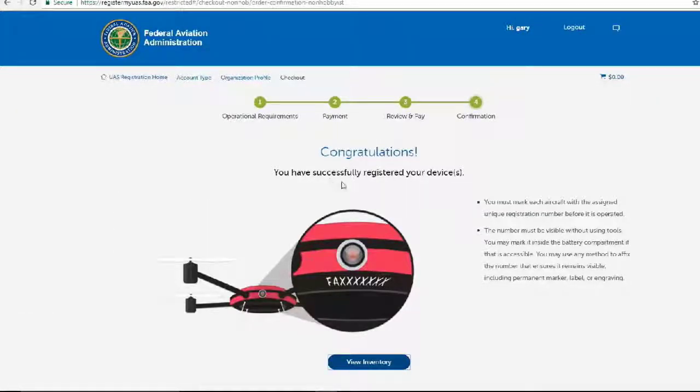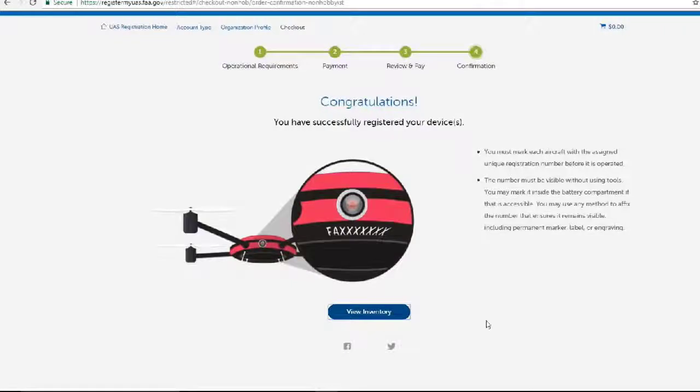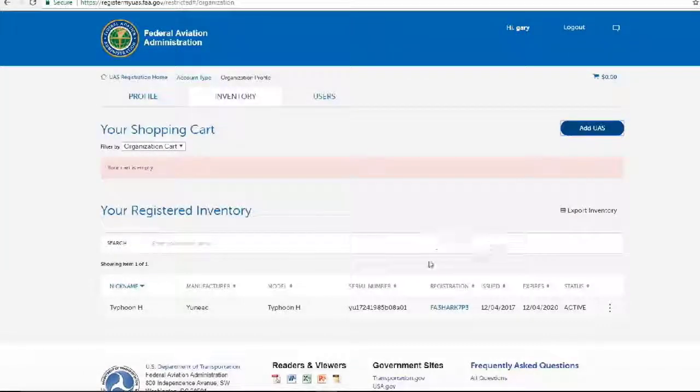Congratulations — you have successfully registered your device. You must mark each aircraft with the assigned unique registration number before it is operated. The number must be visible without using tools. You may mark it inside the battery compartment if that is accessible. You may use any method to affix the number that ensures it remains visible, including permanent marker, label, or engraving.